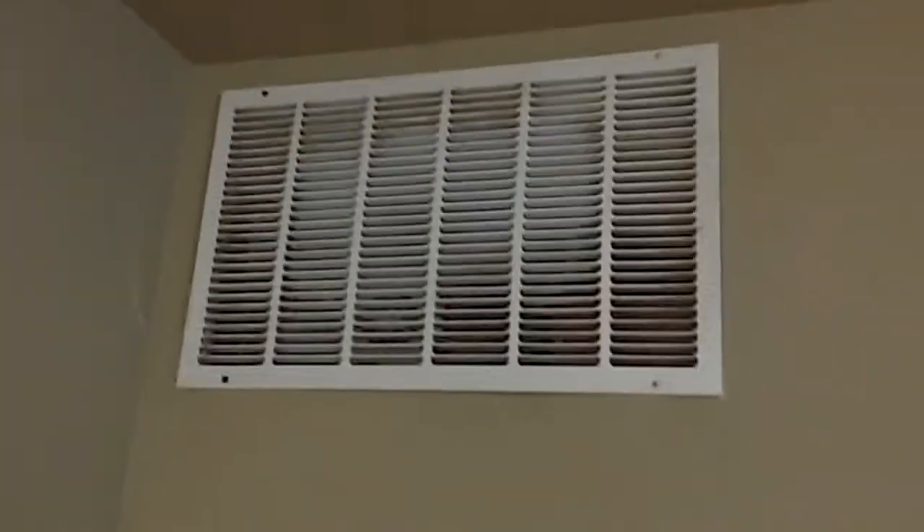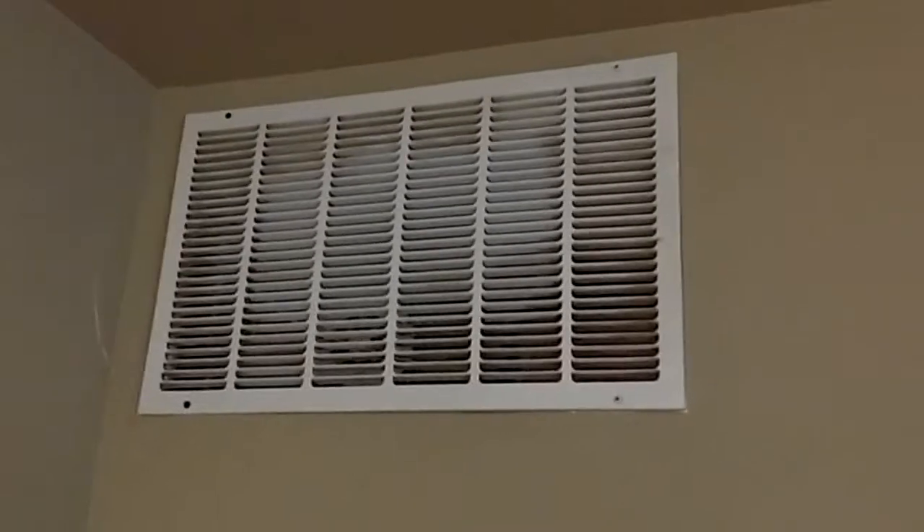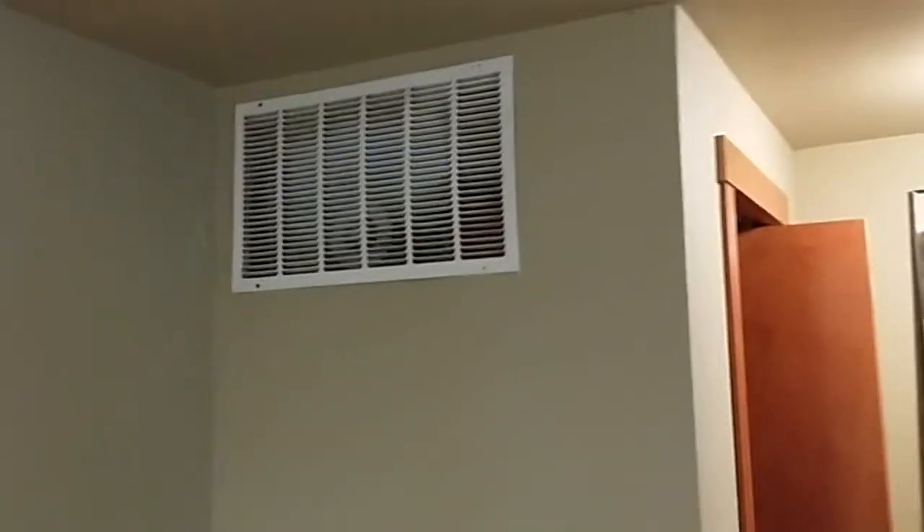Coming out into the living room, the original system was in this closet. Here's where the return was. When we talk about noise, the filter was in this return which wasn't meant for a filter, so when it got real loaded it would start to do that wobble. This closet was where the furnace was — it was old, it would kick on, and it was super loud out here. We originally thought of a modulating furnace, but that really wasn't the solution. So we inevitably bit the bullet and put the furnace up in the attic.